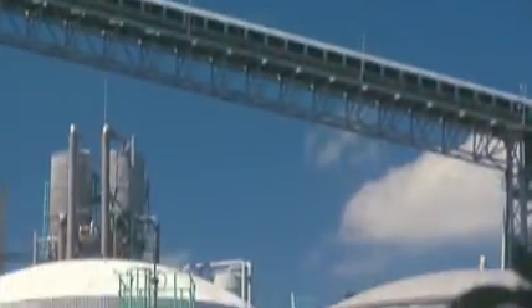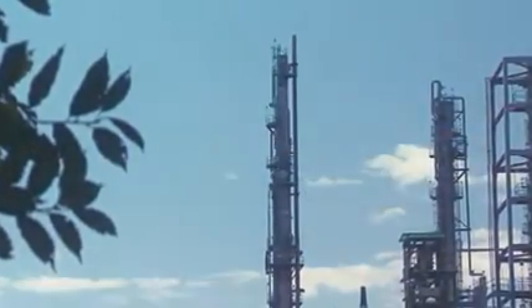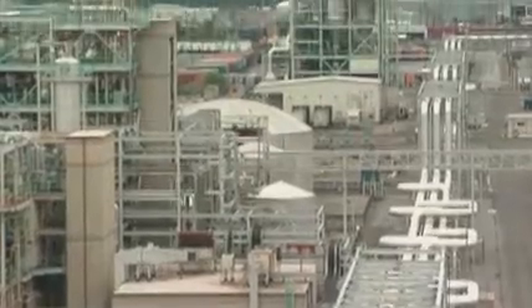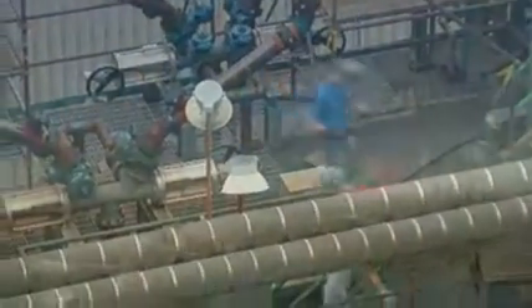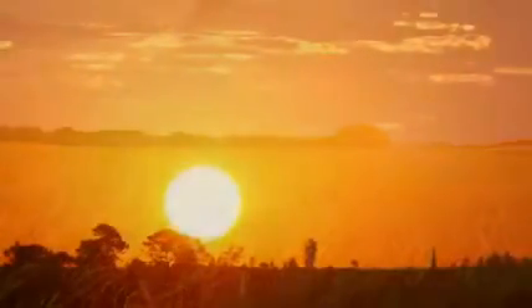Gasification is an investment in our energy future, one that will require private and public financing. The upfront costs are significant, but the payoff for this technology is huge: more jobs, a cleaner way to use our domestic energy supplies, fewer greenhouse gas emissions, and a big boost to America's economy.